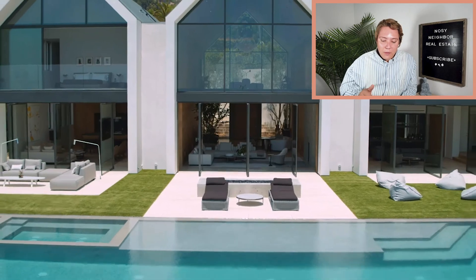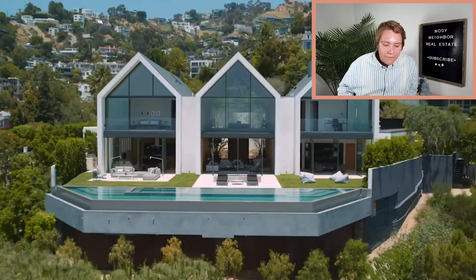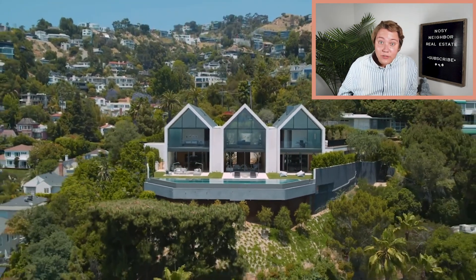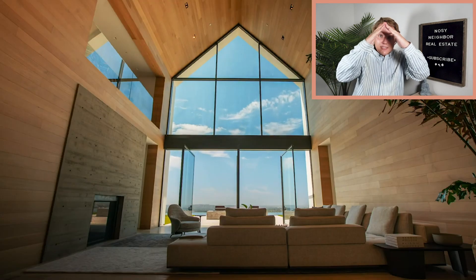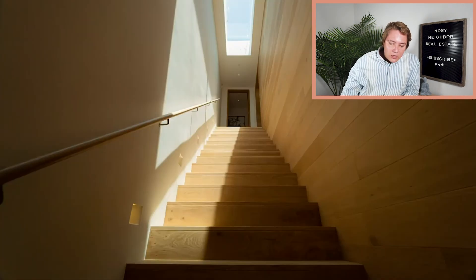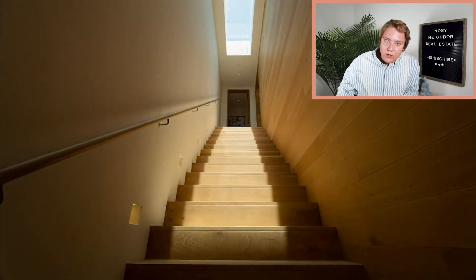Look at that view. This property is hanging off the side of the cliff. You've got an infinity edge pool, hot tub, and grass for your dogs. That is an art gallery — you walk right in and have these beautiful windows letting in so much light. The uniqueness of the A-frame Scandinavian minimalist design — it's literally living art in your house.